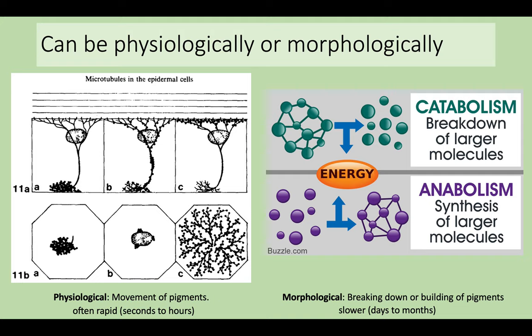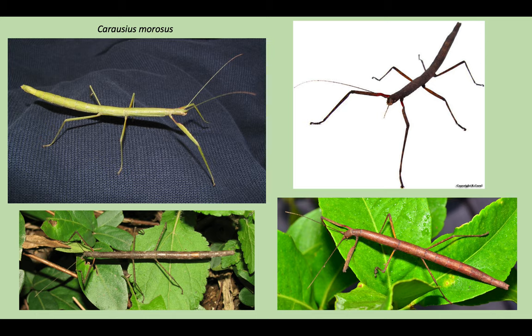For color-changing insects, there are two main ways in which color change can happen. One is physiological color change, which is often rapid, taking only seconds to hours, and can be controlled by microtubules in the epidermal cells, facilitating the movement of ommochrome granules along microtubule bundles, responsive to visual cues to induce darkening and lightening. The other method is morphological color change, which is slower, taking days to months, as it involves catabolism — the breaking down of complex molecules to form simpler molecules — or anabolism, which is the building of complex pigments from simpler molecules. Excitingly, past studies have found that both methods are possible within Carausius morosus, as it is able to both move pigments and build more ommochrome in response to external stimuli.